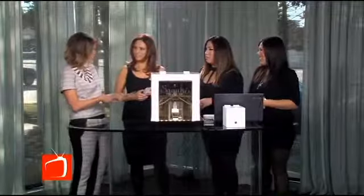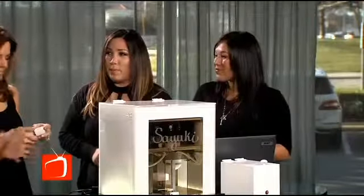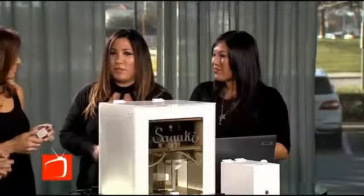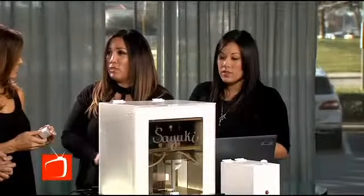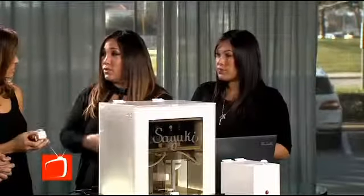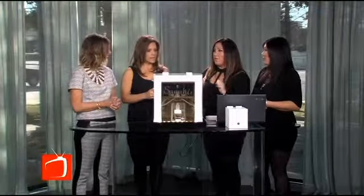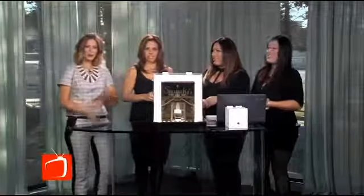Right now you've started with foundation, but will y'all maybe do color as well and create custom colors? Probably in the future, but right now we have custom concealer, tinted moisturizer, and foundation. We also have a rice powder that sets your makeup — it's translucent so it doesn't alter your color. And our primer's the best, you have to try that.